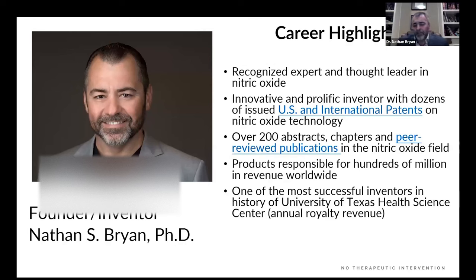To understand nitric oxide, you have to be in the trenches. There are a lot of so-called nitric oxide experts and talking heads who have never published a single original paper in the nitric oxide literature. I've spent the past 25 years doing nothing but studying nitric oxide. I've published over 200 peer-reviewed papers, abstracts, and chapters. At one time I was one of the most successful inventors in the history of the University of Texas, responsible for 30–35% of the annual revenue for the University of Texas portfolio of companies.